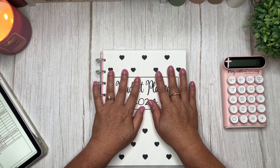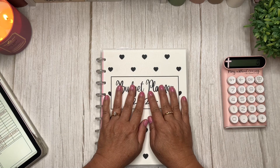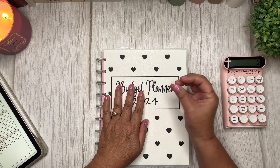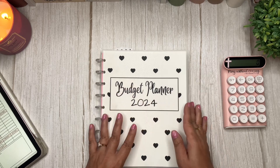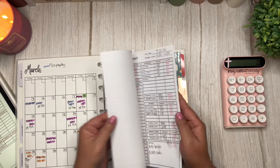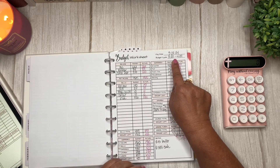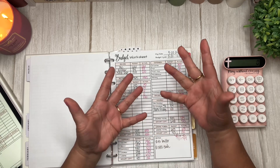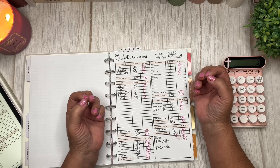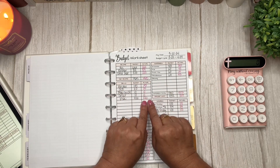Hi everyone, it's Karen. Welcome back to my channel and if you are new here, welcome — I'm happy to have you. In today's video we are going to do a really quick recap of my last budget cycle which was from March 22nd to April 4th, and we're going to be setting up my new budget for the new pay cycle which will run from April 5th through April 18th. So if you're interested in that, I hope you'll stay tuned.